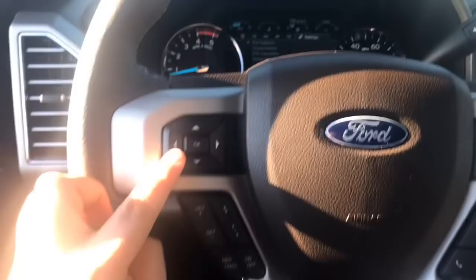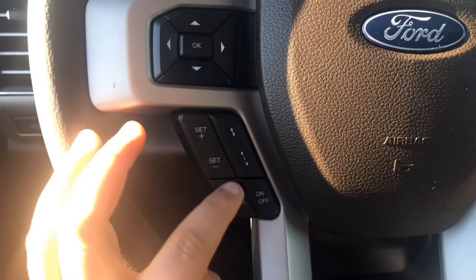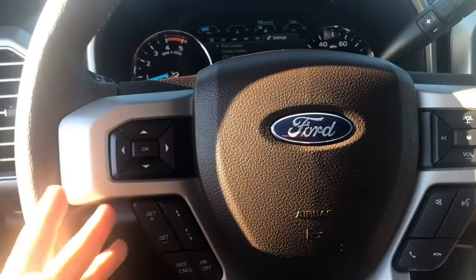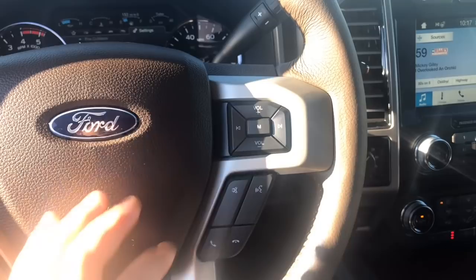It does have adaptive cruise, so you can select a preselected following distance. So if you're doing 80 and somebody gets in front of you doing 60, it will automatically follow them at whatever speed they are going. They get out of the way, it will go back up to whatever speed you have set. Pretty awesome technology. Volume and audio controls are right here. You have your voice commands right here and phone options.